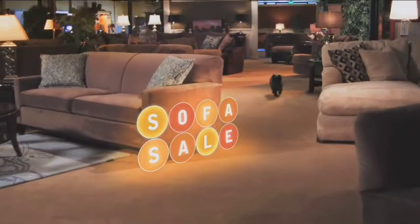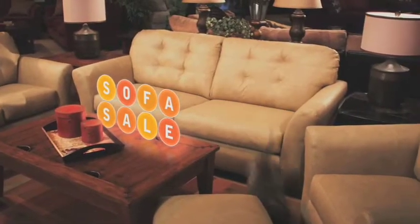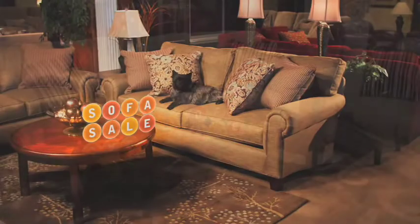At Naturewood Home Furnishings, it's all about choices. Come in and check out Naturewood's Sofa Sale, where all sofas are on sale — all styles, all fabrics, all colors.